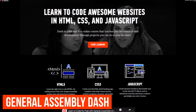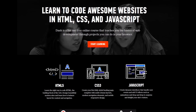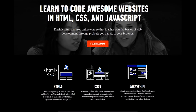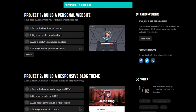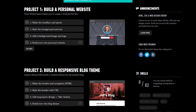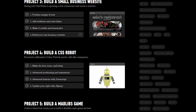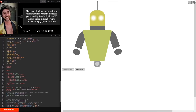Next up from the folks over at General Assembly is Dash. Focused on web development, you'll learn the basics to create a modern looking website through a series of projects using HTML5, CSS3, and JavaScript. There's a total of five projects to complete. Those include build a personal website, build a responsive blog theme, build a small business website, build a CSS robot, and build a Mad Libs game. With any project, you'll have slides in the upper left to click through with the code editor below that and the output appearing on the right.